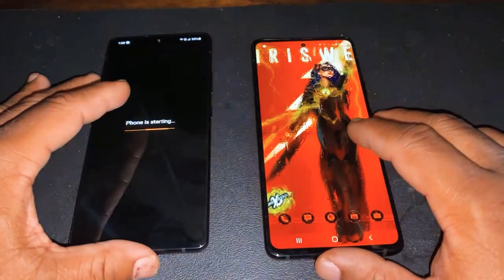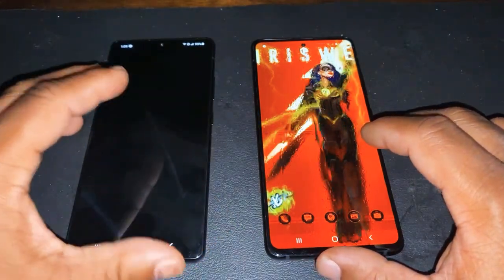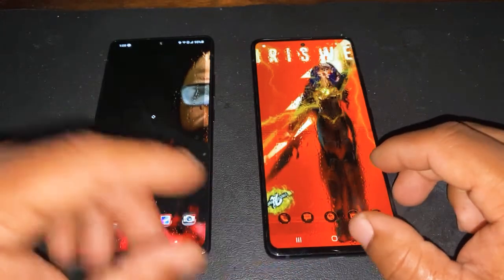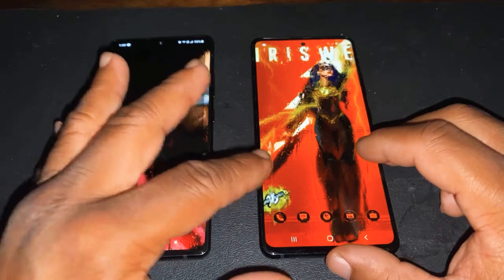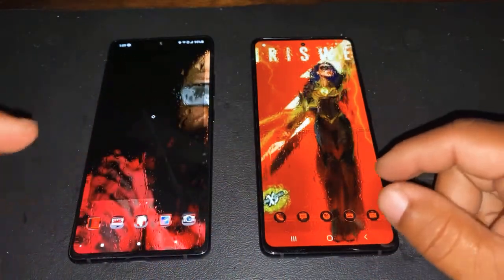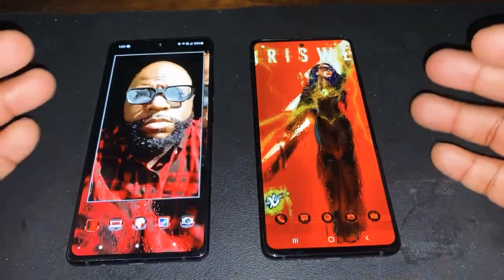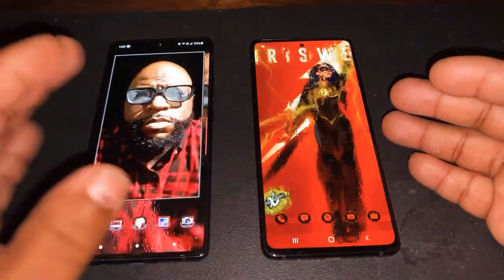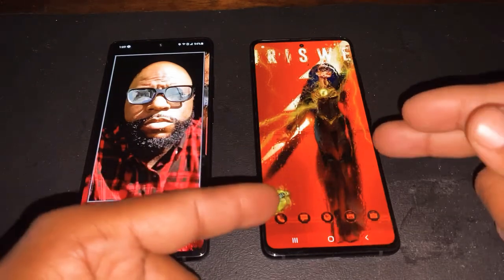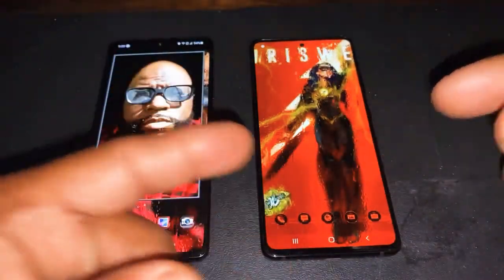The A71 has a different processor chip than the A51. This one has a better processor chip. To explain why — if you take the Metro PCS version, this is the international version. The processor chip on this one versus the Snapdragon on the other. Metro right now has this device for at least $100 if you switch over to a different plan. You can get this for $100 and the promotion is still going on.